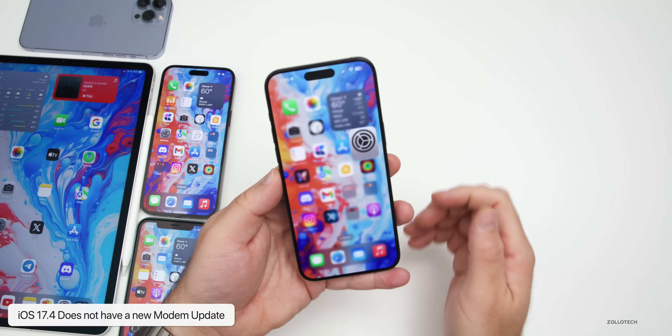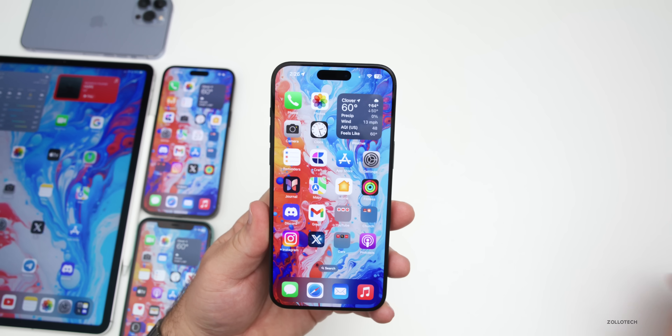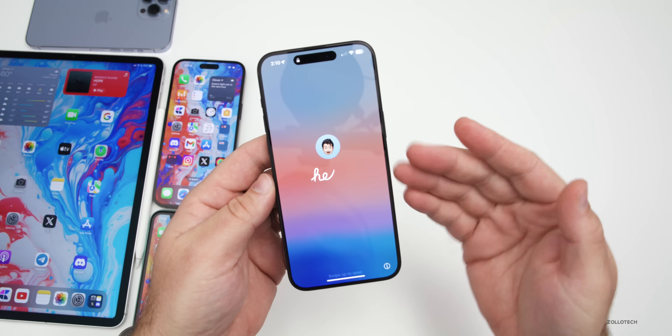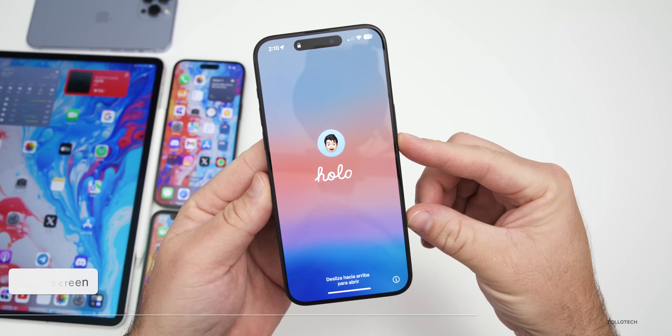There is no modem update going from beta 4 to the Release Candidate this time around, so no changes there. The first thing they've updated is the hello screen with your profile picture — I filmed this a little bit earlier to show you what it looks like. It just has your profile picture with 'hello' underneath, which changes through different languages.